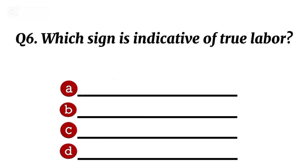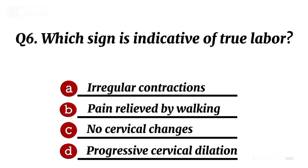Question 6. Which sign is indicative of true labour? Correct option D: progressive cervical dilation.